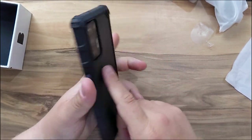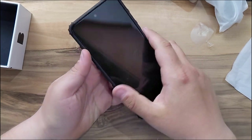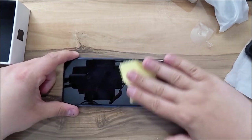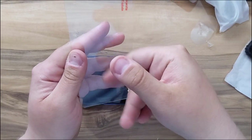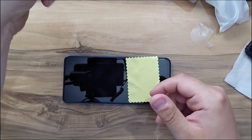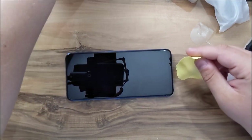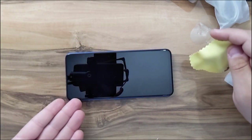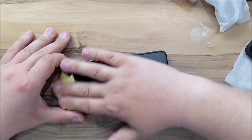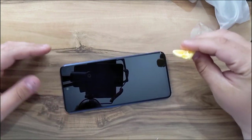This is how the phone looks with the case. Before closing the video, let me install the screen protector — it's a glass screen protector. The first thing you need to do is clean the LCD display using the dry cleaning cloth, making sure you don't get any dust on it.